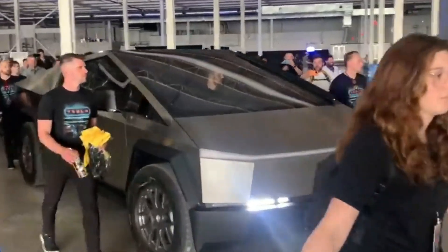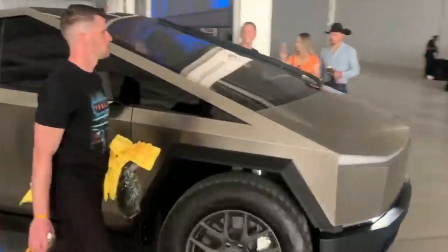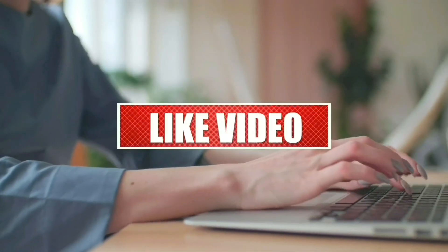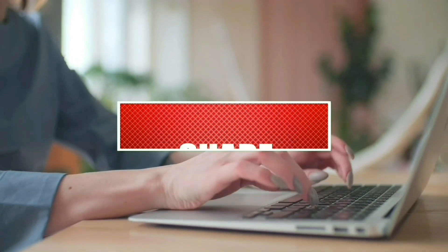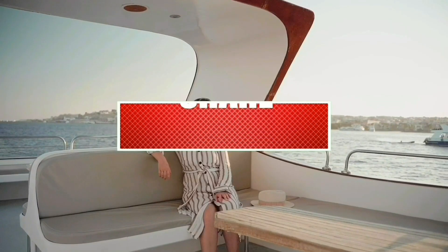Are you excited? Tell us what you're looking forward to with the Tesla Cybertruck. If this caught your interest, stay updated by clicking on the notification bell — we have more luxury videos coming for you.